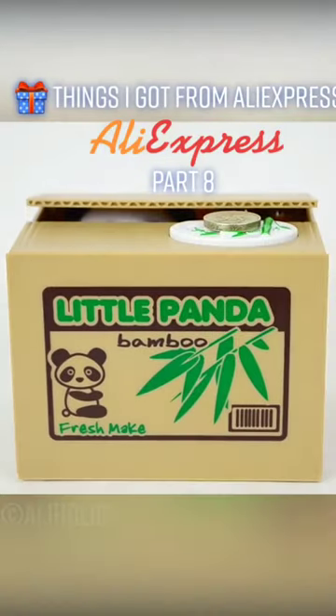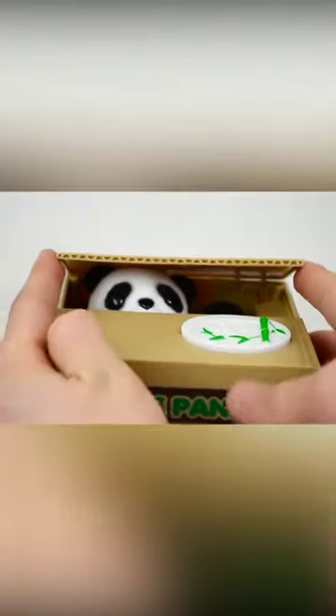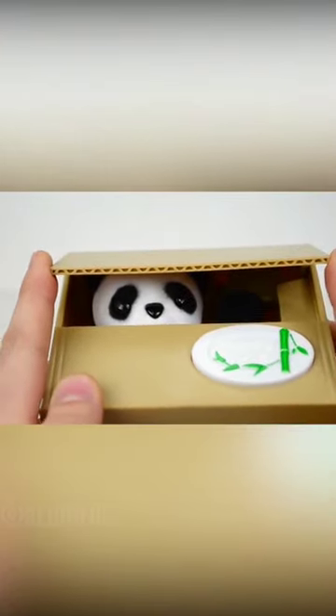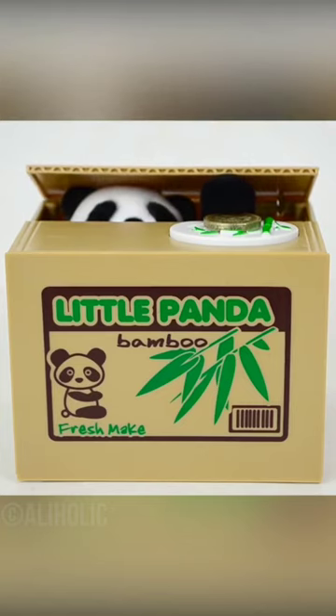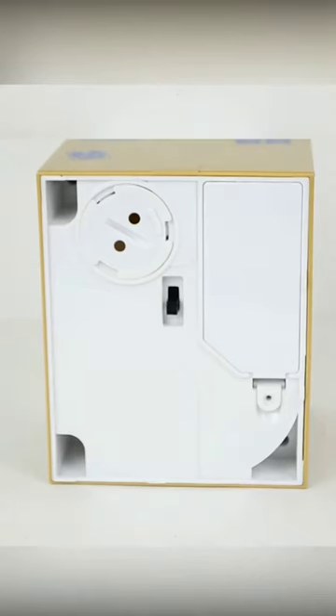A little coin bank that has been built based on a gadget called a useless box, which did literally nothing other than close itself. This one makes an effort to grab the coin, thus serving as a piggy bank. It runs on two AA batteries, and the coin slot is on the bottom if you ever wish to retrieve your coins.